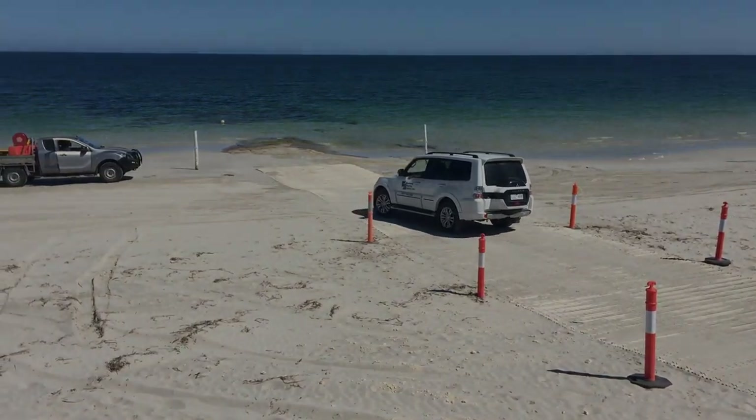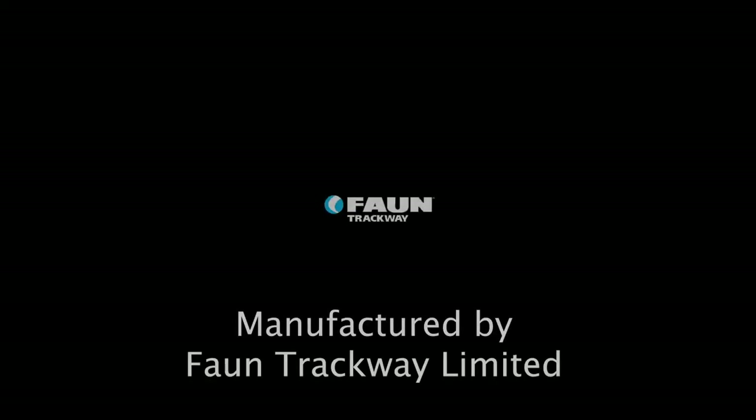Now providing safe access to the beach for two wheel drive vehicles — the Fawn Boat Ramp.